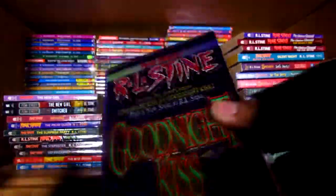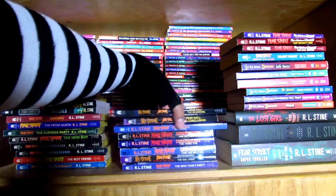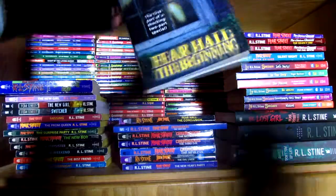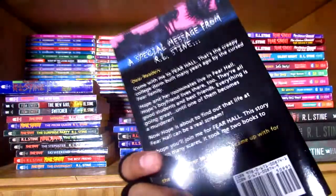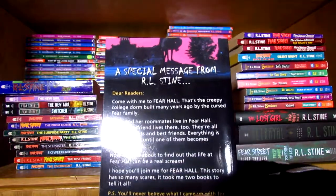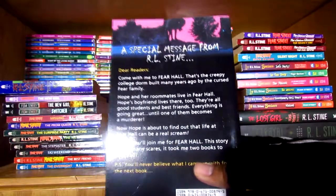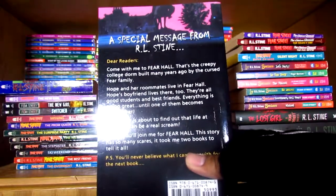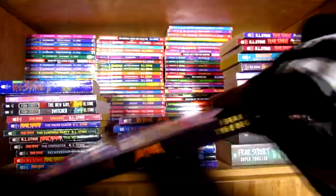So Good Night Kiss and Good Night Kiss 2 were part of the original Fear Street series. And somebody commented on one of my Fear Street Cheerleaders episodes and requested: can you review Fear Hall, the series? There's this oversized book, Fear Hall: The Beginning — first part of a shocking two-part special. There's a special message from R.L. Stein: 'Come with me to Fear Hall, the creepy college dorm built many years ago by the Fear family. Hope and her roommates live in Fear Hall. Hope's boyfriend lives there too. They're all good students, best friends — everything is going great until one of them becomes a murderer. Now Hope is about to find out that life at Fear Hall can be a real scream.' He also jokes that he'll never believe what he came up with for the next book.